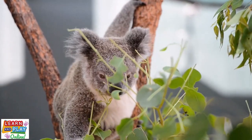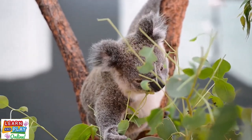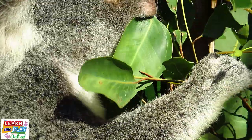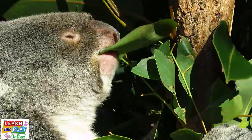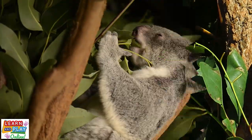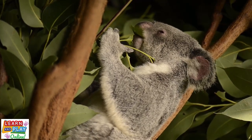As their diet is made up of eucalyptus leaves, which are also known as gum leaves, koalas rarely have to drink water, as they get most or all of their moisture from the gum leaves. Because of this, they would only need to drink water on extremely hot days or during a drought. The name koala itself is an aboriginal word which translates to 'no water'.